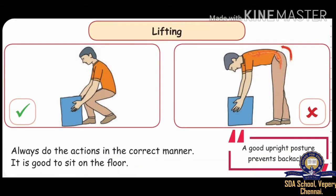The next one is lifting. Here you can see a boy is lifting a box in a correct posture — not bending, but while sitting and taking out the box. Whereas in another picture, a boy is bending and lifting the box, so this is a wrong posture.